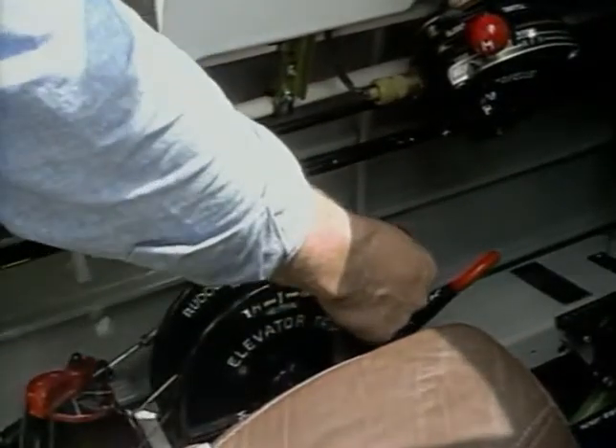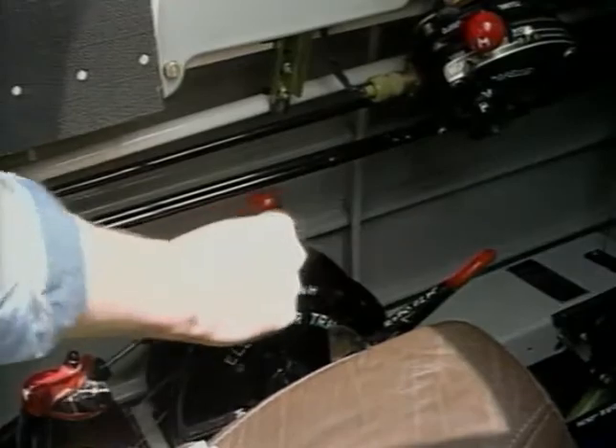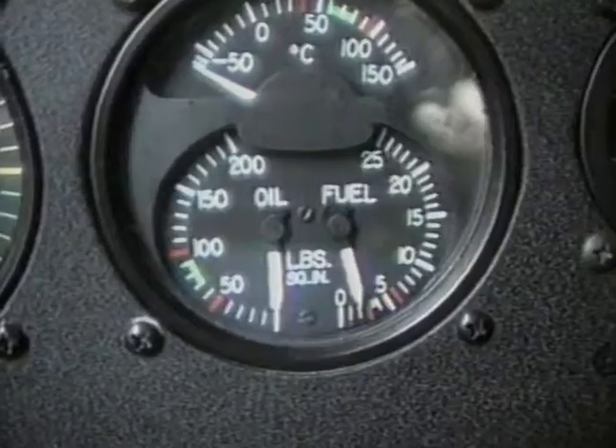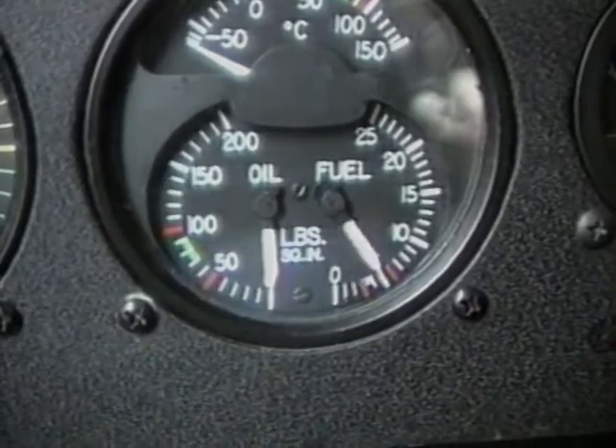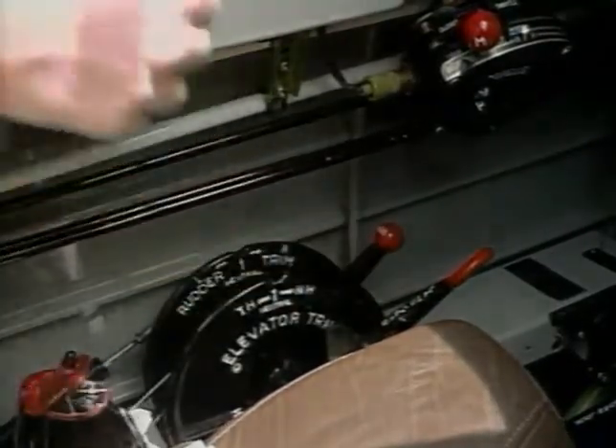Most of the instruments and controls are fairly conventional, but there might be a few goodies you're not familiar with. This is a manually operated fuel pump called a wobble pump. In case the engine-driven fuel pump fails, you have to pump and pump and pump — but only for as long as you'd like to keep the engine running. Here's something that belongs on all airplanes: a low-level warning light for each fuel tank.